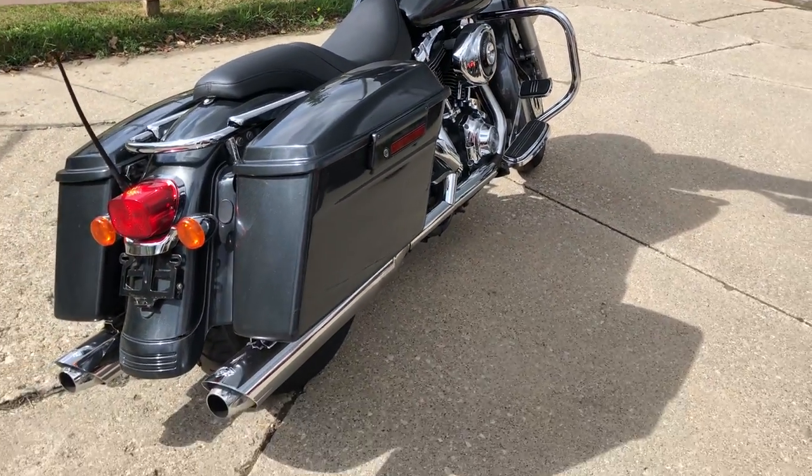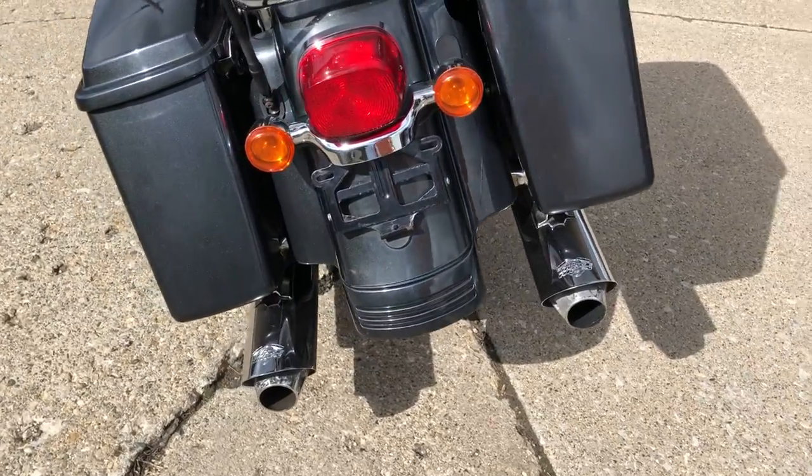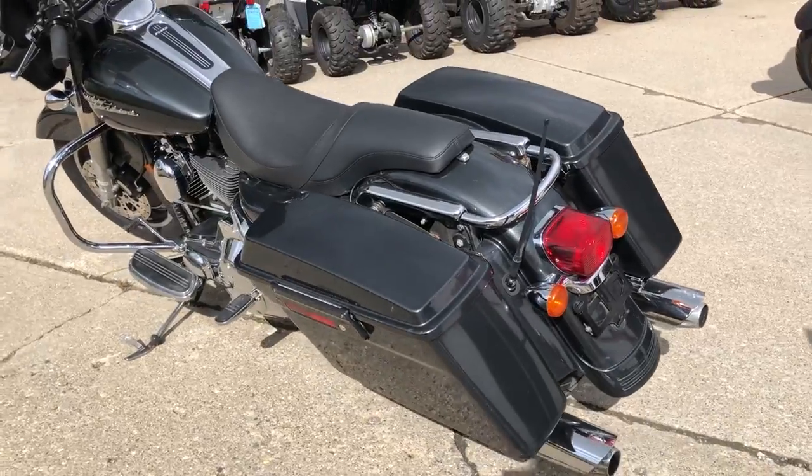It's got the original gunmetal gray paint, shines like brand new, and all the chrome shines bright. This bike — somebody definitely took good care of it.